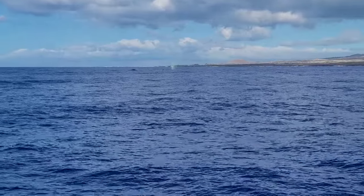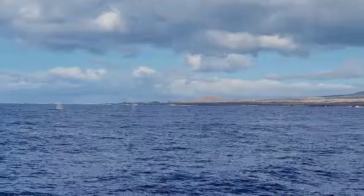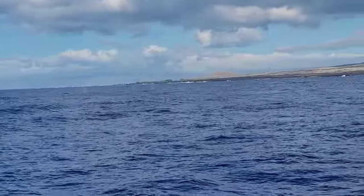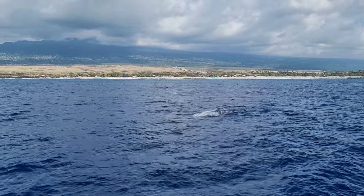Here you guys can see we were whale watching, and all those little things in the sea are actually spouts from the humpback whales. Wow, that thing is huge!